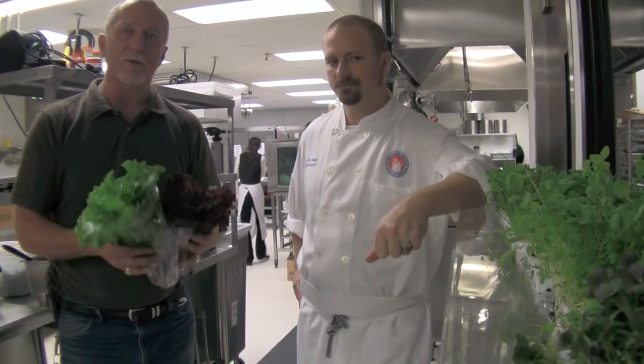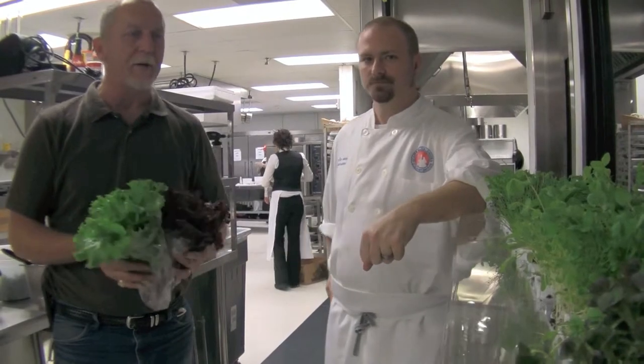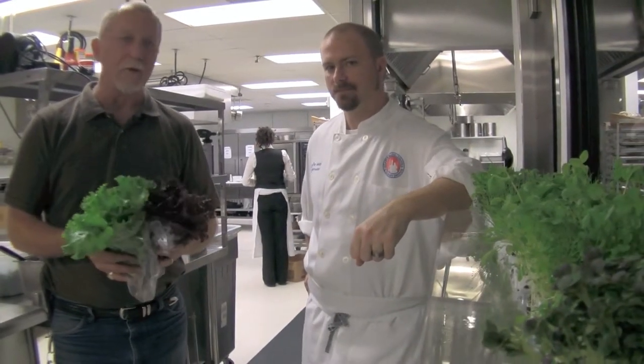We do about 25 different varieties of lettuces and about 30 different varieties of microgreens. We also do some heirloom tomatoes, different herbs along with watercress, arugula, basil — that type of thing. Some retail but mostly food service.